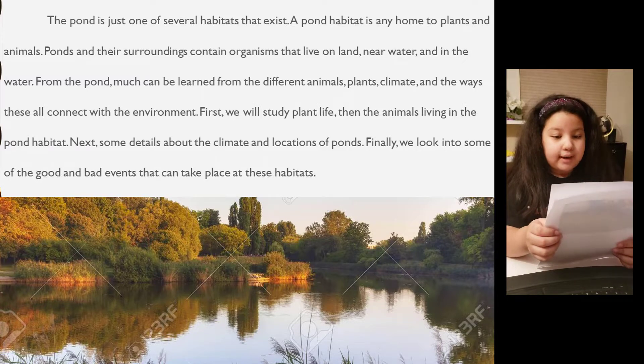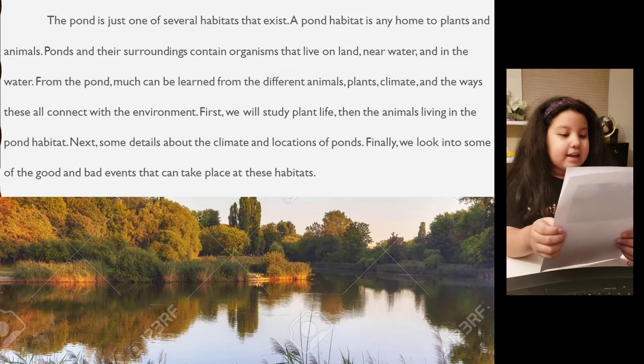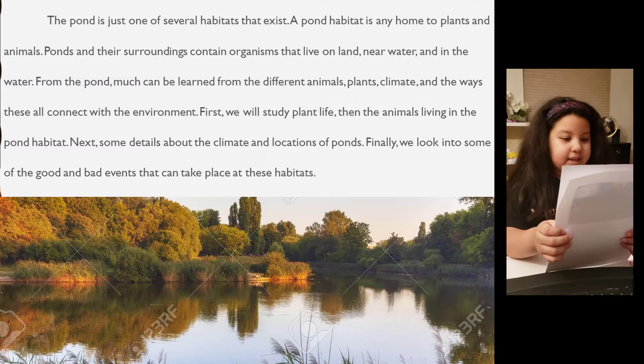First, we will study plant life. Then the animals living in the pond habitat. Next, some details about the climate and locations of ponds. Finally, we look into some good and bad events that can take place at these habitats.